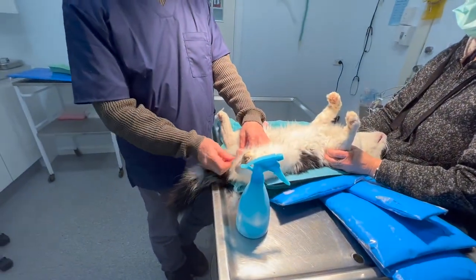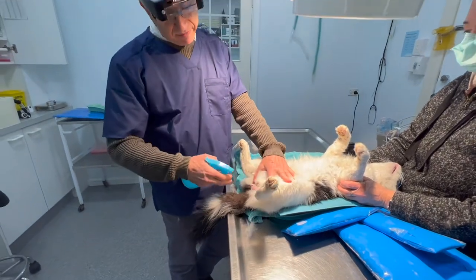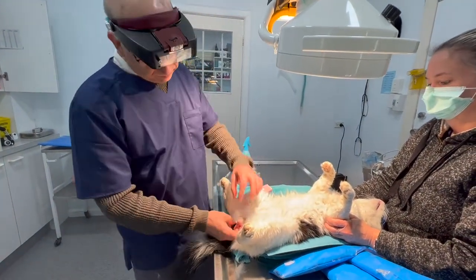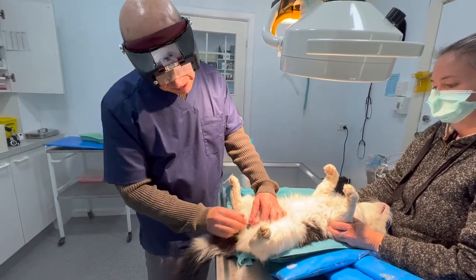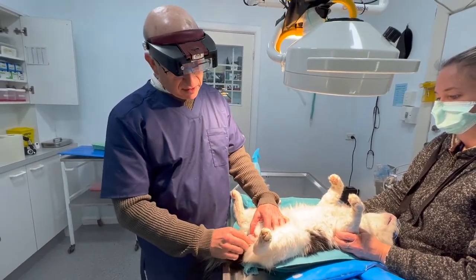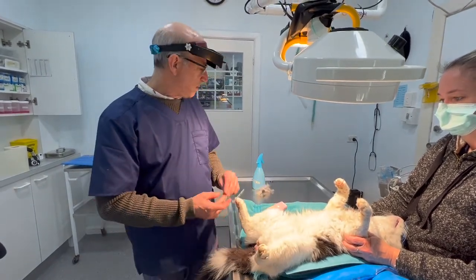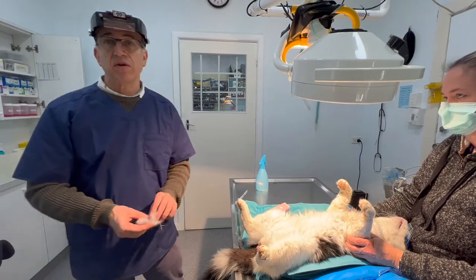These are really good sized testes and he's going to be castrated today. Male cats need to be castrated - they just don't survive otherwise. They run into the road, they fight, they get AIDS. Whereas male dogs often can survive if they're not castrated.